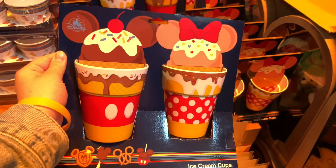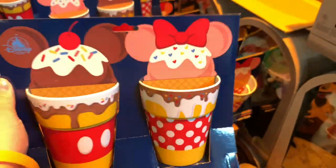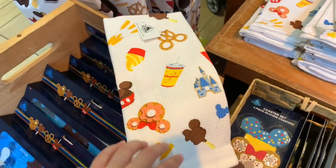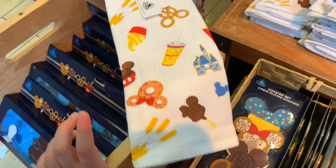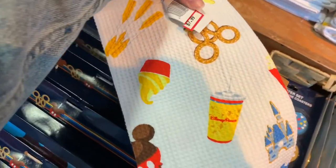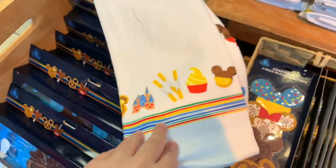They have these ice cream cups with chocolate and strawberry, and $7.99, it was $17.99. These Delish towels with the donut premium bars, churro, dough whips, a drink. They are $7.99. They have two of them — more of a waffle print one and more of just a cloth one.